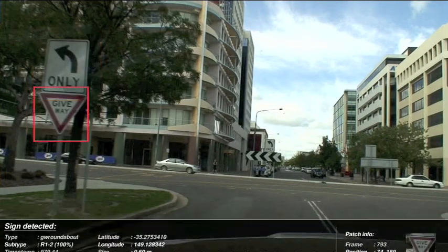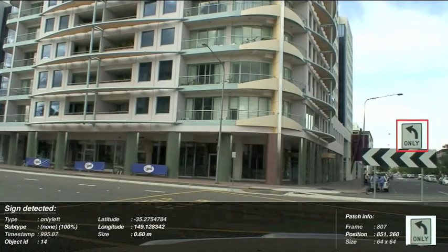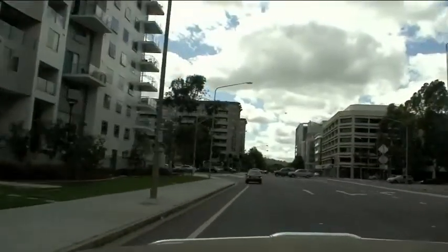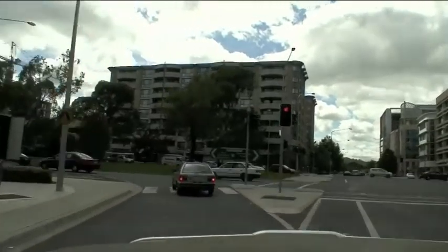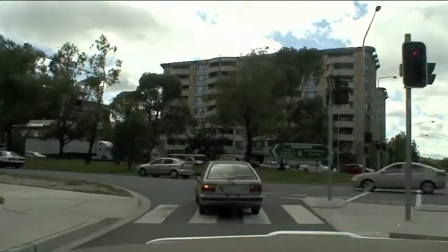The system is currently able to detect a wide range of Australian signs, such as those shown here, as well as a growing list of North American signs. This technology has been used extensively within Australia to survey hundreds of thousands of kilometres of video and is now being used in North America.